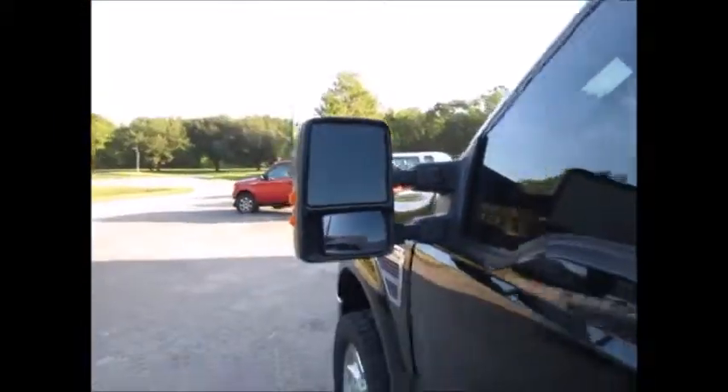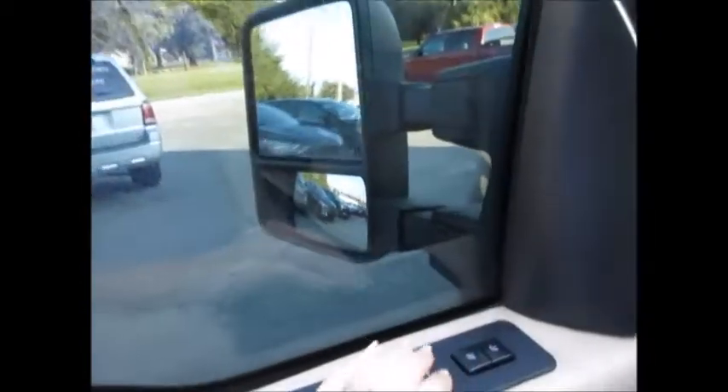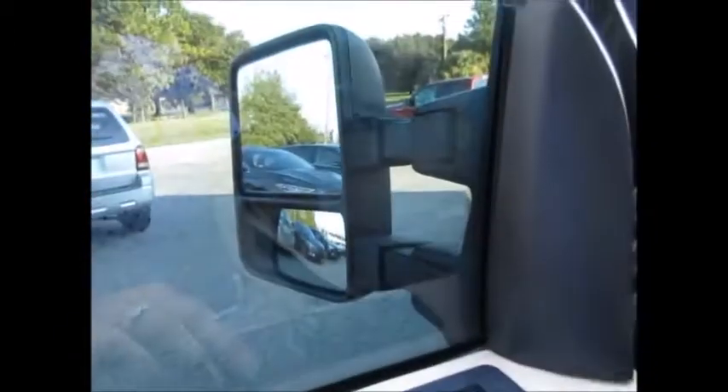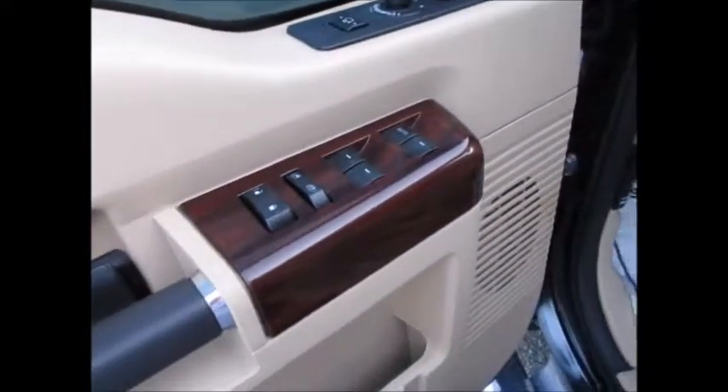Up here we have the electronic keypad entry system, and of course the oversized tow mirrors — they are power folding and do extend. There are driver memory settings for two. All power windows, locks, and side mirrors.